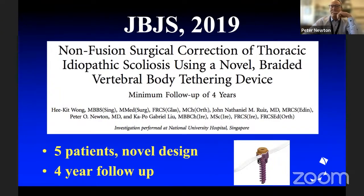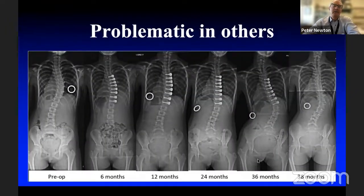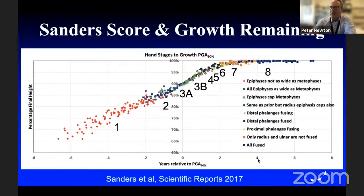He-Kit Wong published his series with four-year follow-up — really good in some, quite problematic in others. You can see growth modulation, but overcorrection, then adding on underneath, moving a thoracic curve to a thoracolumbar curve. Dan Hornsmeyer published a paper the following year looking at two- to five-year outcomes in a slightly older cohort — almost half his patients were Sanders 5 or older — with a 21% revision rate and higher success rate than I had reported. Some really good results and some that failed miserably and went on to fusion. The question remains: what makes this not the reliable operation we want it to be?